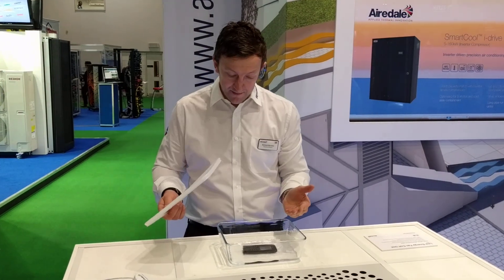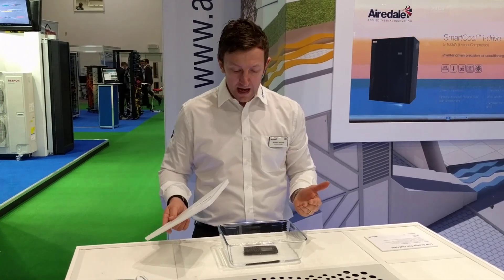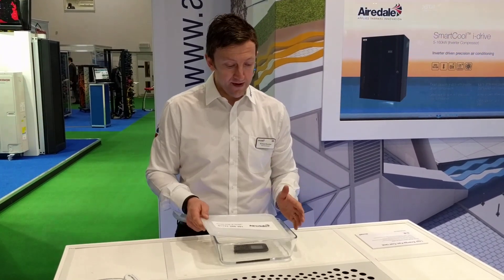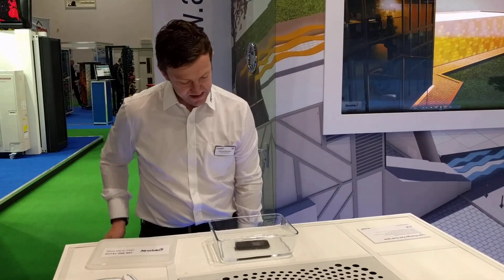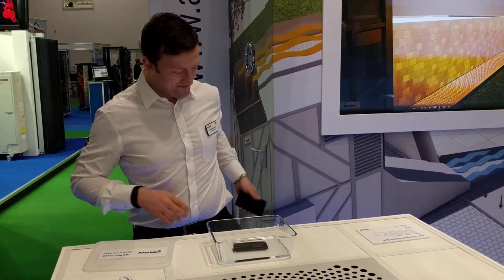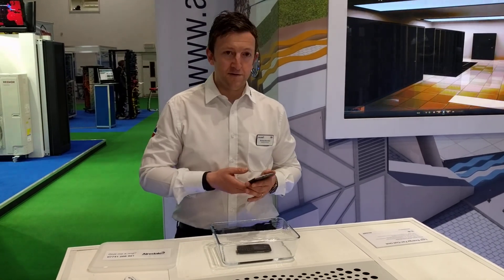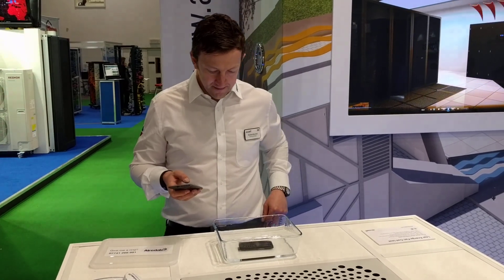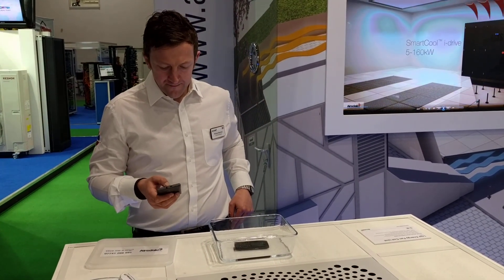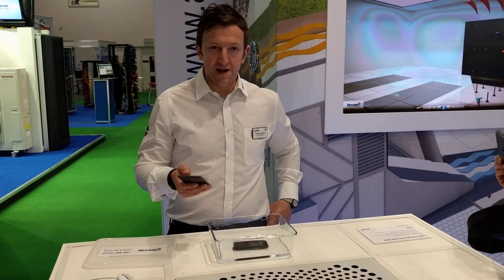What happens is this fluid purely just cleans the phone. It's not breaking the phone at all. How can I demo that? Let's have a go. Let me get my mobile phone. I'm going to try and give that a call.